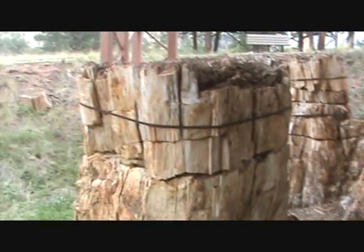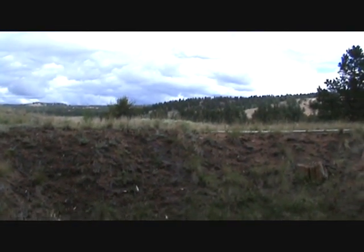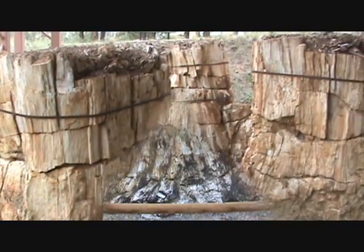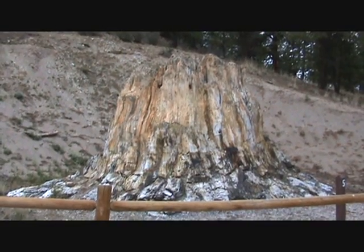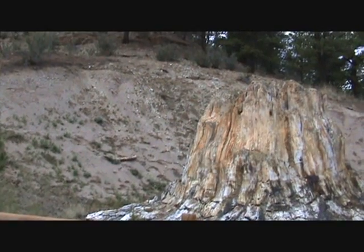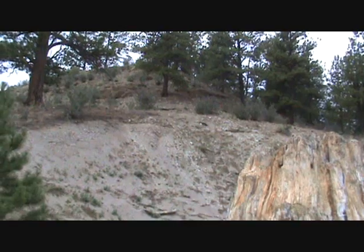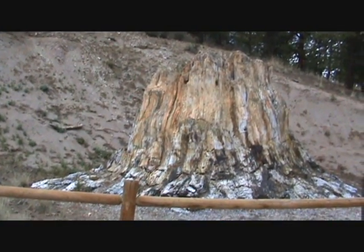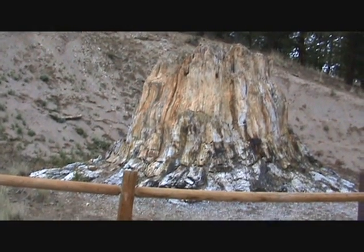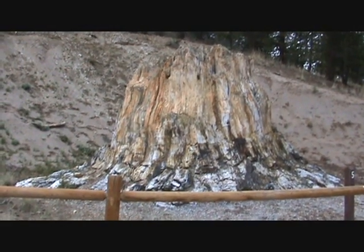Here in the high desert — well, high plains of Colorado — here's a big fossilized redwood stump. Beside it, that's mudstone, and up above it's shale. Very much like the ones in Yellowstone — there's another type of rock at the very top. That would indicate to me that this redwood was rapidly buried in Noah's flood.